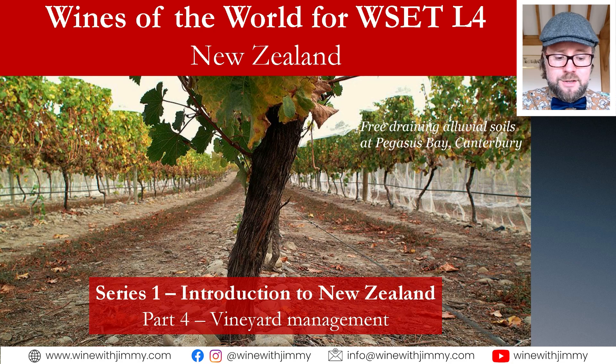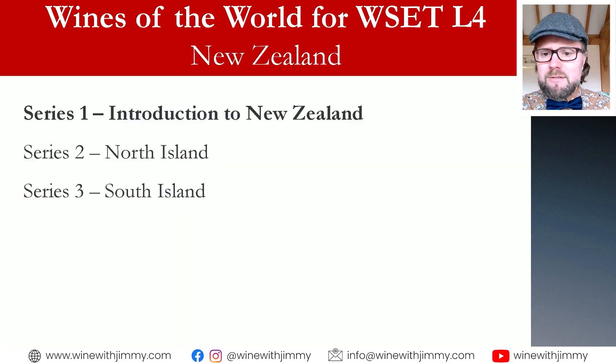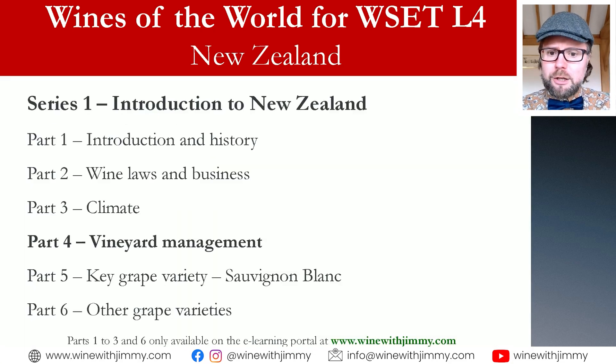Here we are looking at the section on New Zealand — the beautiful, fresh, aromatic wines of New Zealand — and we are going into part four. This is series one, and part four is looking at vineyard management. There are quite a lot of specific things that happen in New Zealand due to its isolated location in the South Pacific, but also because of the climate and weather that comes with that.